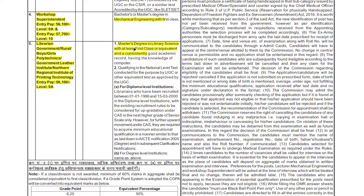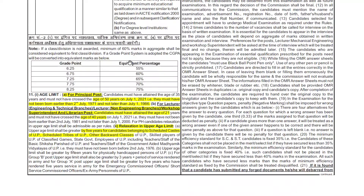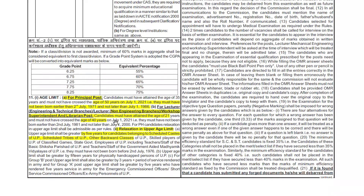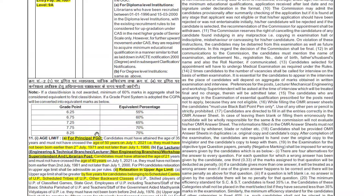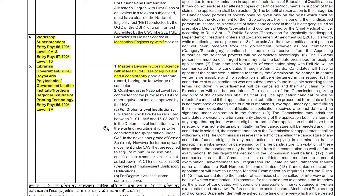For Librarian at Government Polytechnic, you must have a Master's degree in Library Science with at least first class. Regarding age limits, for the Principal post the maximum age is 50 years as of 1st July 2021. For Lecturer posts in Engineering, Technical, and Non-Engineering branches, the maximum age is 40 years. Age relaxation is given as per government rules — 5 years for Scheduled Caste/Scheduled Tribe and 3 years for OBC.